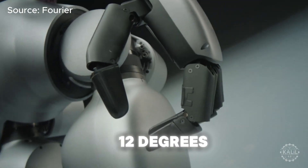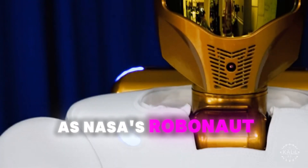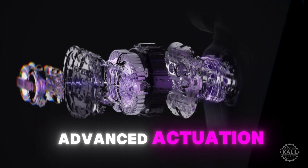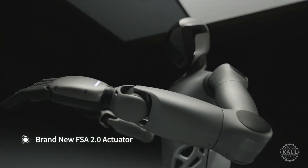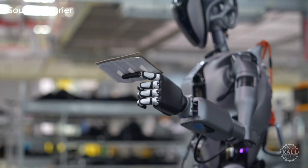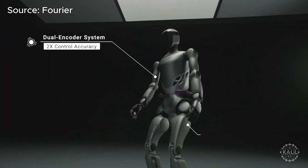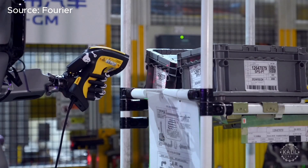Fourier says the GR2 has 12 degrees of freedom in its hand — the same as NASA's Robonaut R2, which is designed for precise tasks in space. Fourier's advanced actuation system provides precise control of the robot. Each joint in the GR2 is powered by a flexible series actuator unit specifically tuned to meet its unique torque demands. The system's dual encoder system doubles control accuracy so the robot can perform high-precision tasks even in challenging environments.